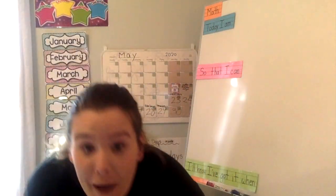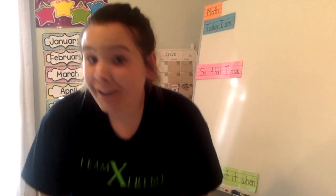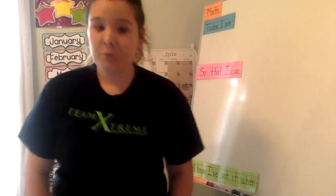Okay, so today we're going to be counting all the way to 120. Are you ready? Okay, count with me. Here we go.